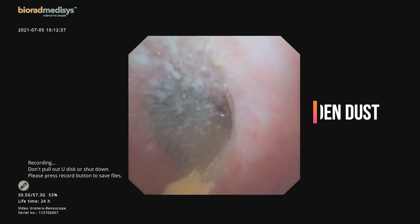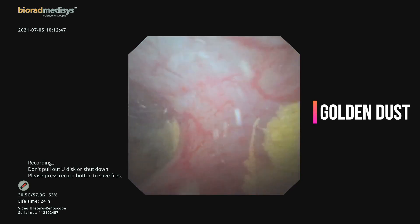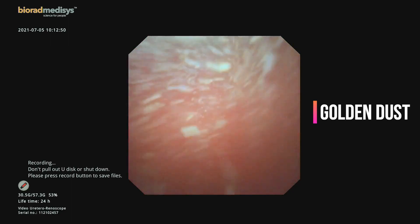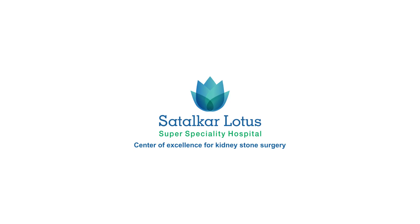In such cases, one needs a lot of patience. At the end, we inspected the entire system — all calyces were inspected and fine golden dust was seen throughout. We then stented the patient and concluded the procedure. Thank you very much.